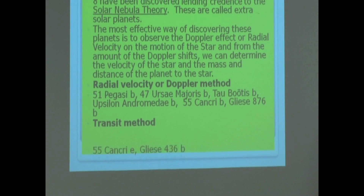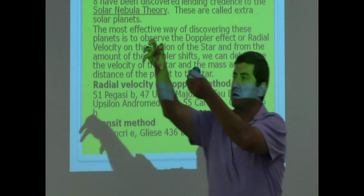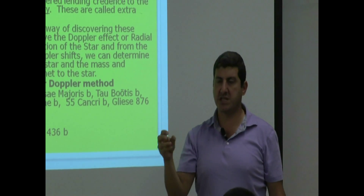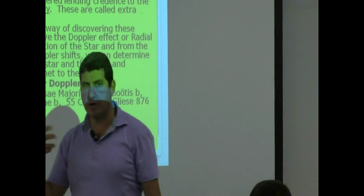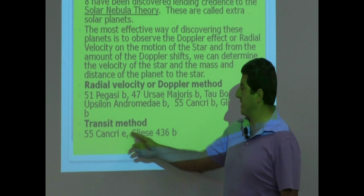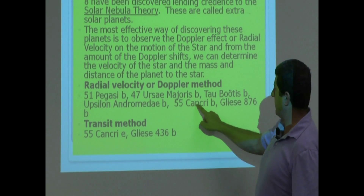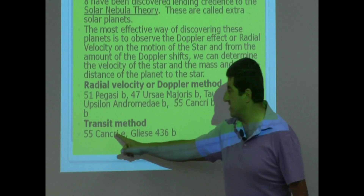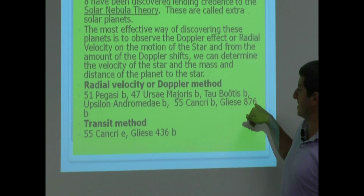Another method is called the transit method — not as effective as the radial velocity method. Basically, if a star has a planet going around it, the planet will sometimes block the star, causing the star's light to dim. If we monitor that periodic dimming effect, we can detect that there's a planet. Planets discovered using this method include 55 Cancri E — part of the same system as 55 Cancri B — and Gliese 436 B, which is a different star from Gliese 876.